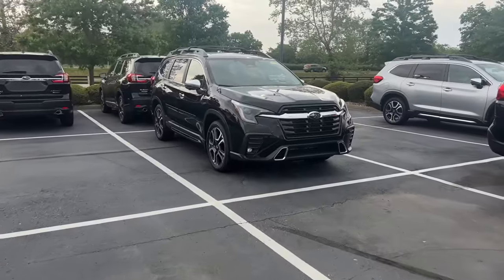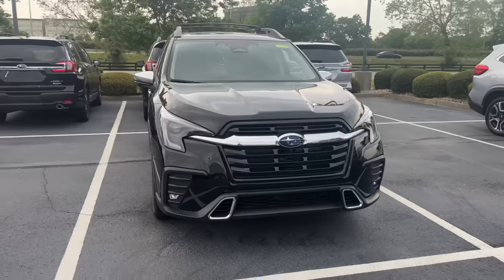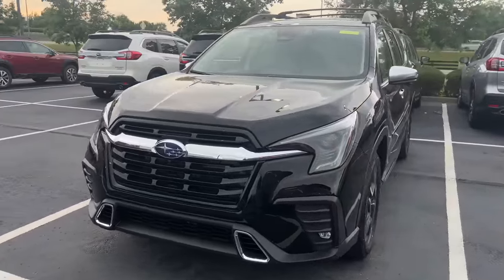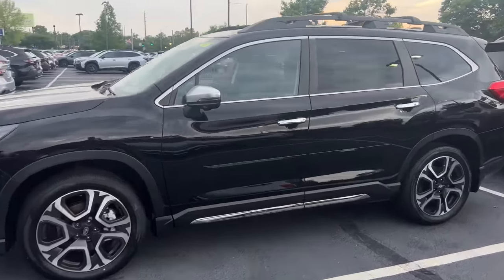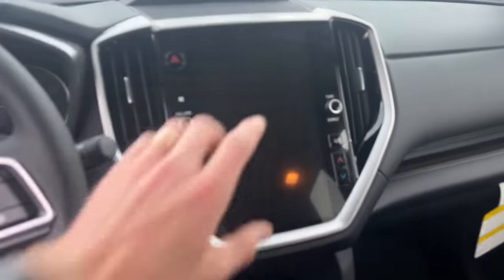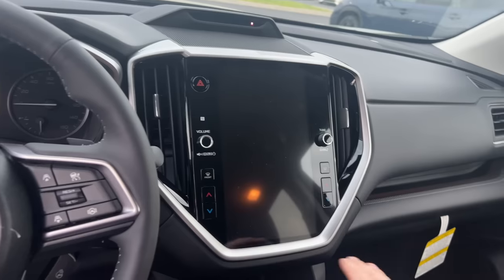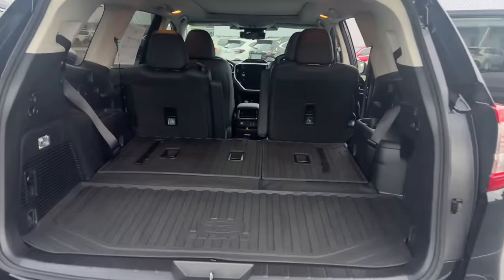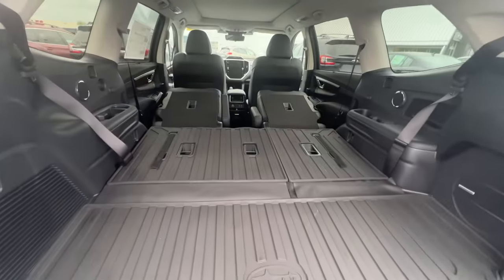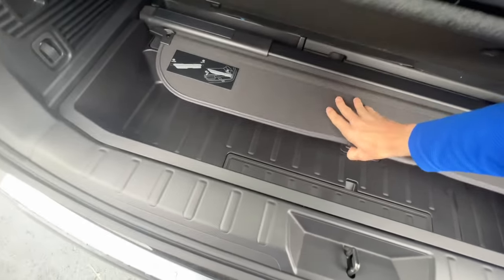The last SUV we're going to talk about today is our only third-row SUV — the Subaru Ascent. It comes in a seven or eight passenger configuration. Recently redesigned for 2023, it first came out for the 2019 model year. One of the changes this year is the new 11.6-inch touchscreen display, replacing a display that previously looked similar to the Subaru Forester. Just like our other Subaru SUVs, you have a ton of cargo space in the rear — here's what it looks like with the third row down and with the second row down as well.